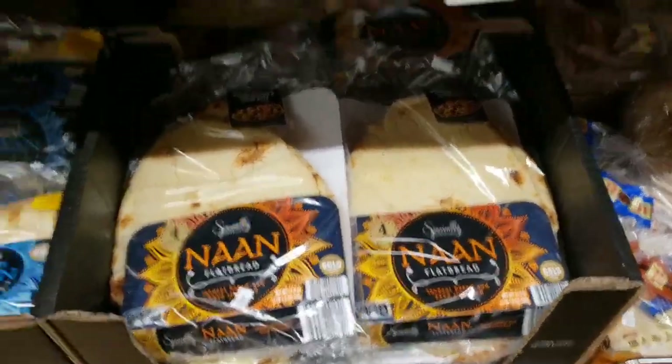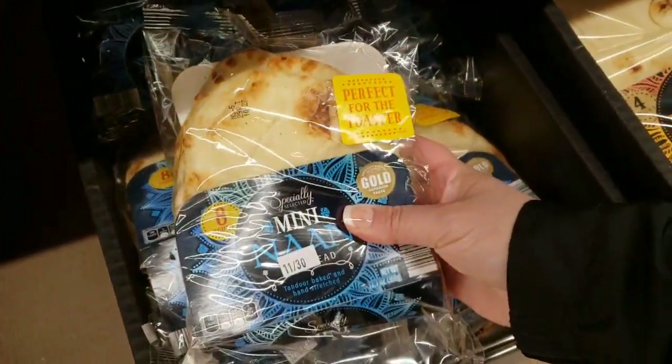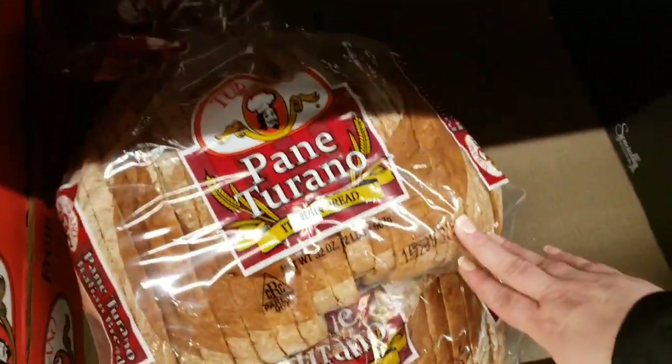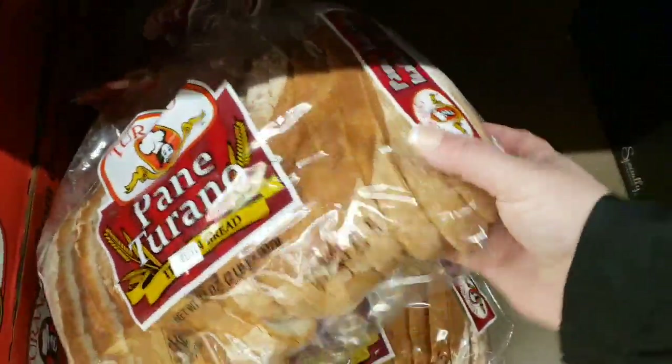I love flatbread — they've got the mini ones, perfect for toasting, eight of them for $3.99. This huge loaf of bread is $3.79 — that would be good spaghetti bread, with spaghetti and meat sauce and salad.